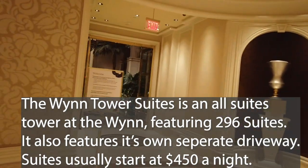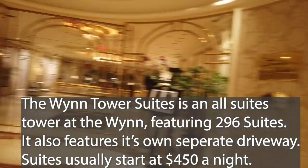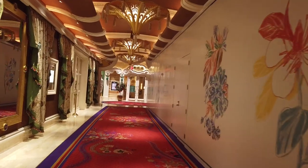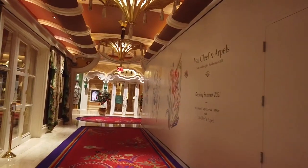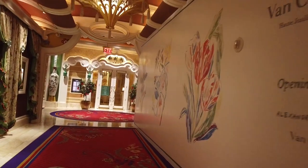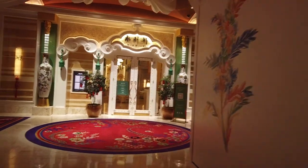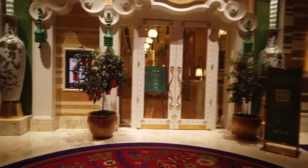Here we are at the Tower Suites check-in area — and these are not where the buffets are. It's fascinating how the whole casino is laid out; it's actually in a bit of a cross shape, so you have to go out and around everything at least once, but everything routes through the casino — probably to encourage a little bit of gambling.